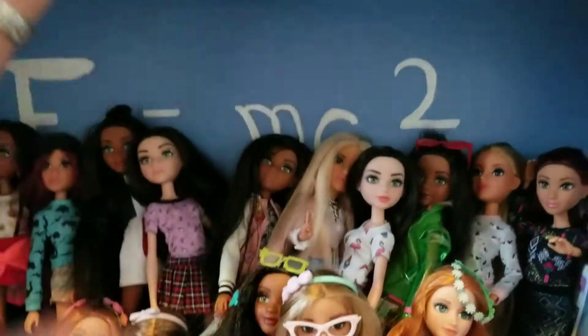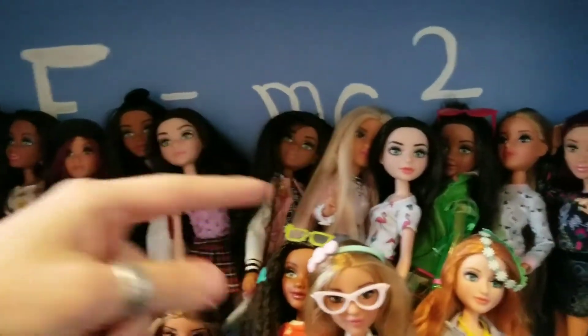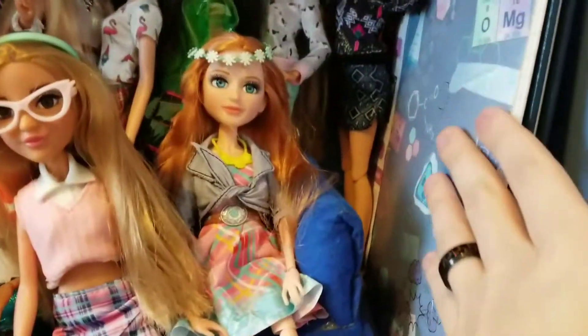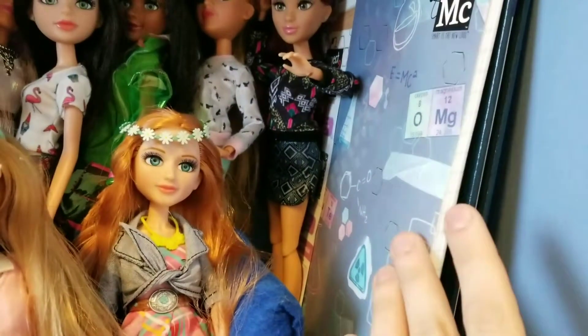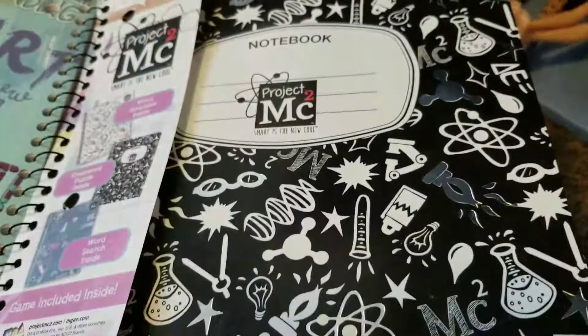Let's go to the second shelf. My mom actually made me this shelf I have them on — it says E equals MC Squared, which I thought was cute and definitely fitting. I also have an MC Squared notebook and a notepad too.